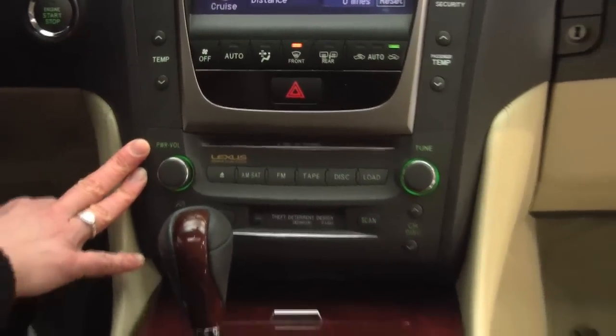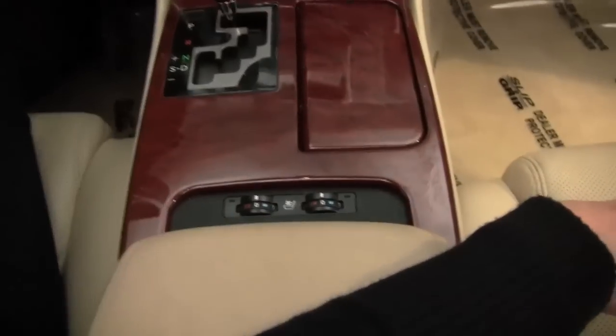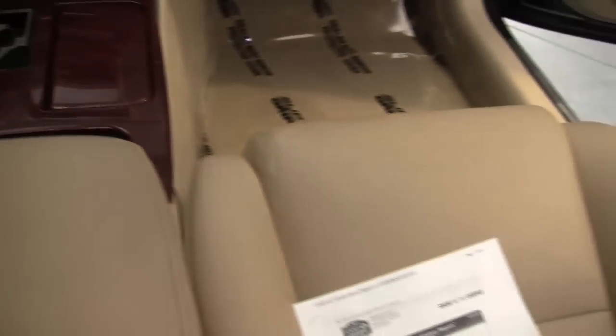Six disc CD changer. Dual zone climate control. Automatic transmission. Heated and cooled front seats. Love the wood. Cruise control. Steering wheel mounted audio controls.